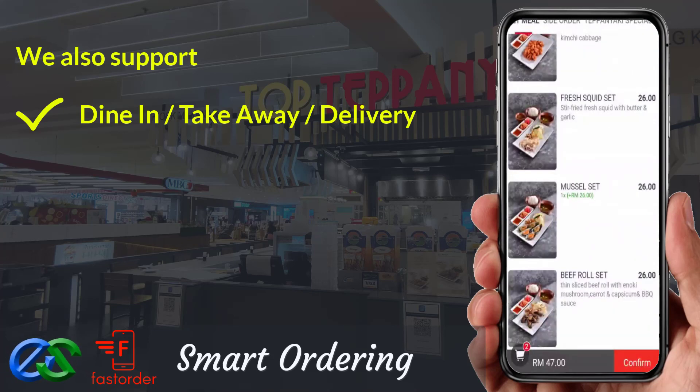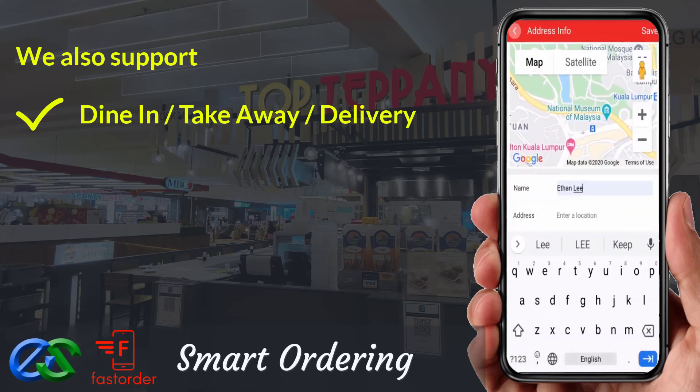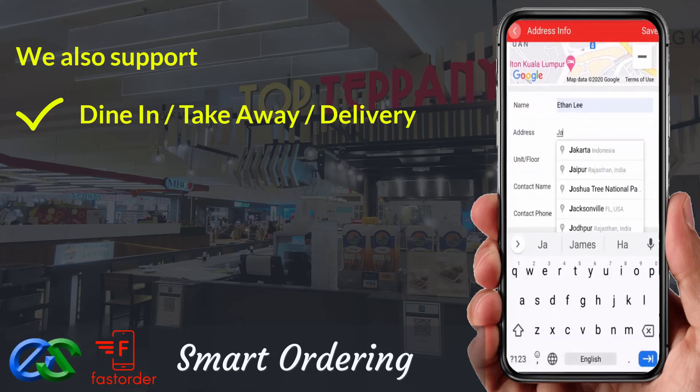Take away is a pre-order first, pickup later at the designated pickup point. Delivery orders are ready to integrate with third-party delivery company LaLaMove at the moment.